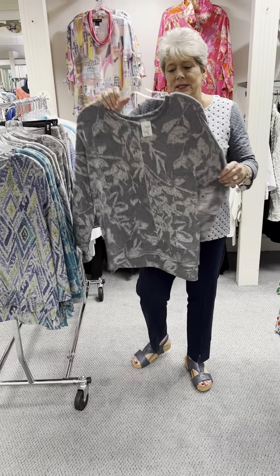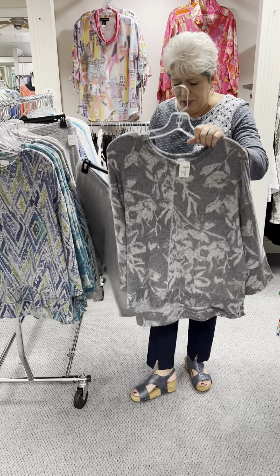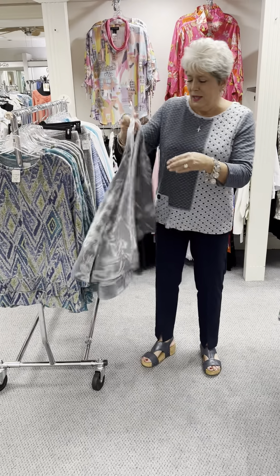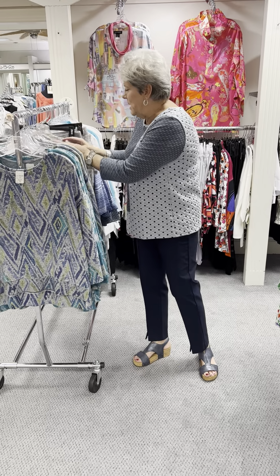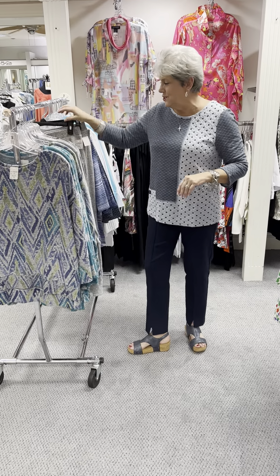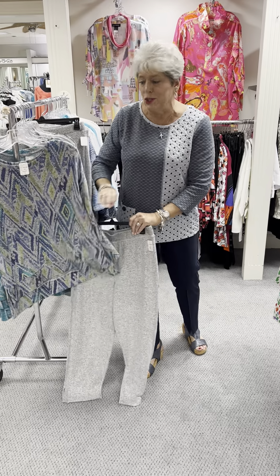The last print is this gray on gray. So here you go if you wanted to do it as a set — it's just smart looking. Priced at $94, I have a small, two mediums, a large, and an extra large. And these pants work with every print that I showed you.